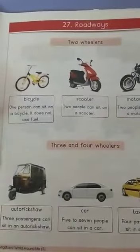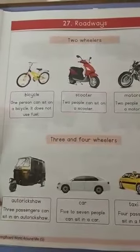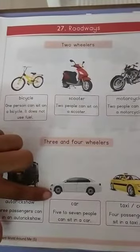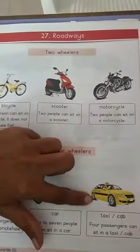These are all 3 and 4-wheeler vehicles. Auto rickshaw — three passengers can sit in an auto rickshaw. Car — five to seven people can sit in a car. Taxi or cab — four passengers can sit in a taxi or cab.